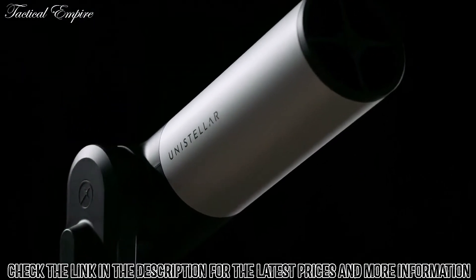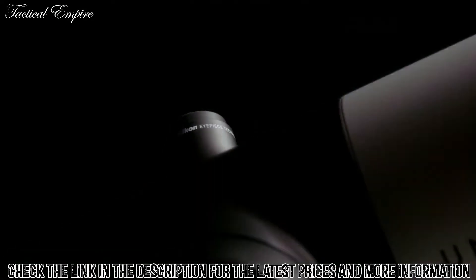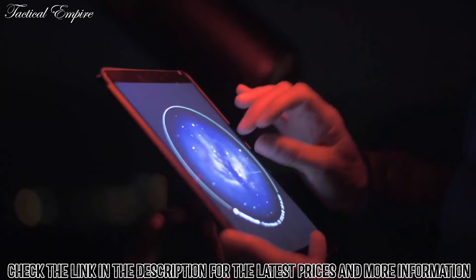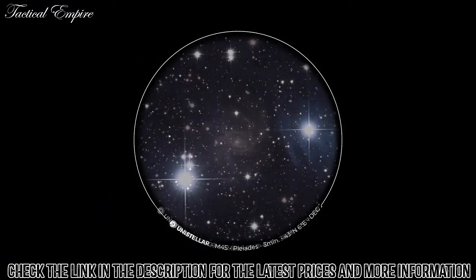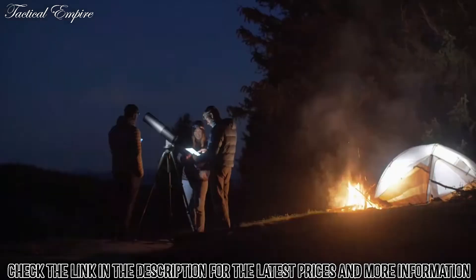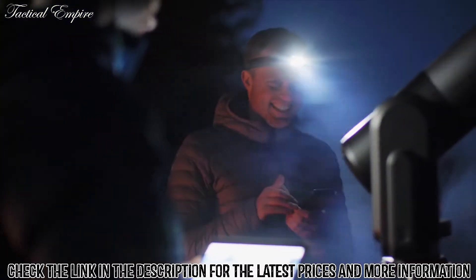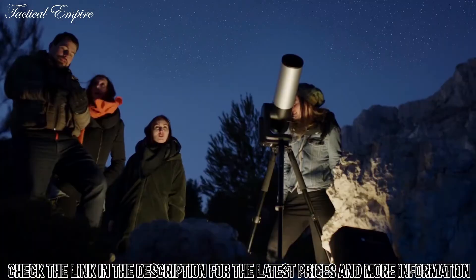With 7.7 megapixel resolution, the EV Scope 2 has the highest resolution of any digital telescope, bringing an incredible amount of detail, definition, and zoom ability. The field of view is wide enough to enjoy the largest deep sky objects, such as the Orion Nebula. Share your experience with up to 10 observers, or connect with a global community of 5,000 users from the Unistellar Network.